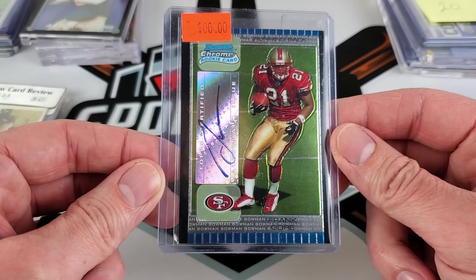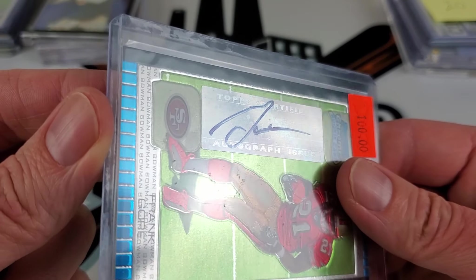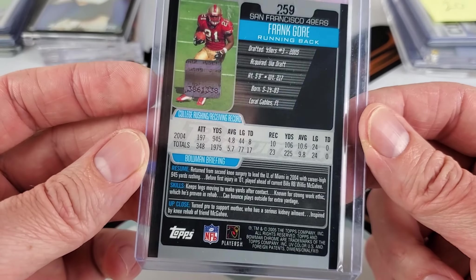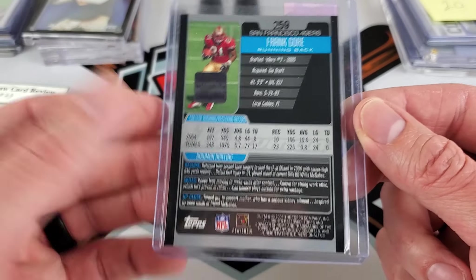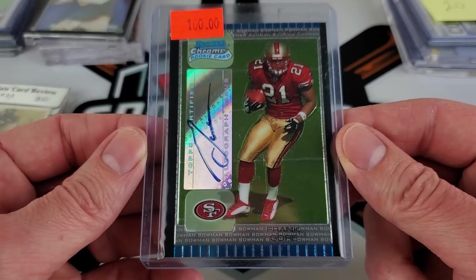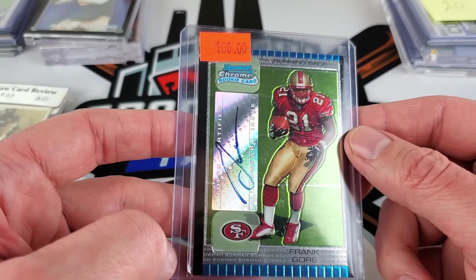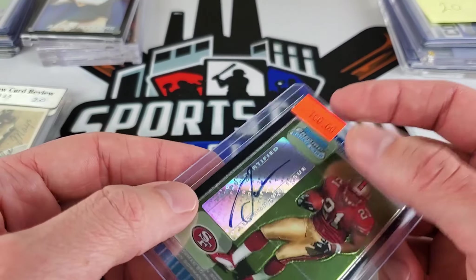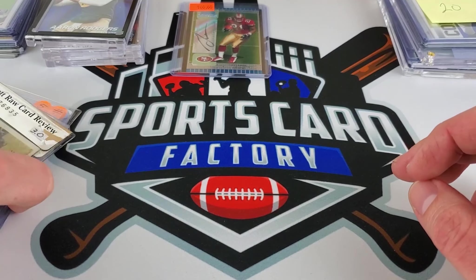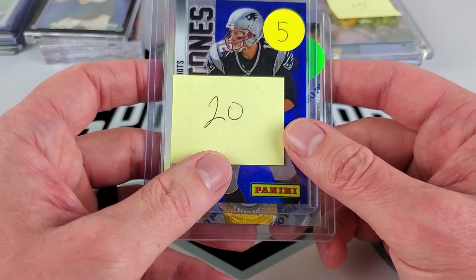Frank Gore rookie year Bowman Chrome — don't have this card as an auto. It's not numbered. The auto's definitely showing its age a little with the ink presentation, but they're hard to find and getting rarer. Capturing rookie autos of Frank Gore — even just any auto of his — is actually pretty rare. Unfortunately it's not a refractor. I saw it priced at 100, which seemed a little high. Found two comps that went for around 50-60, so they were comfortable with 50 and so was I, since they're hard to catch especially in the wild.